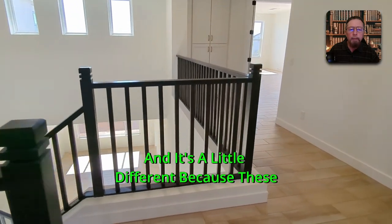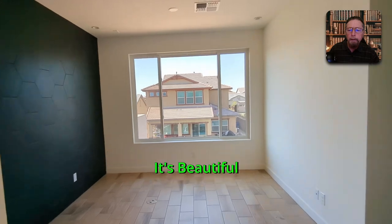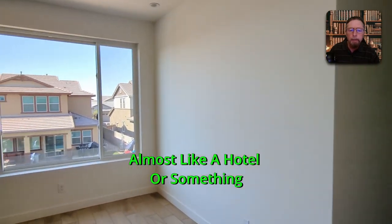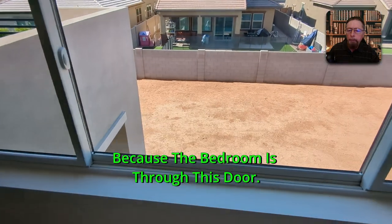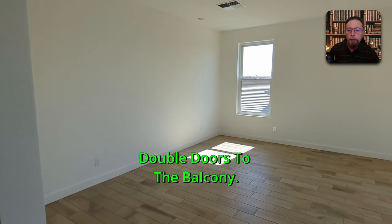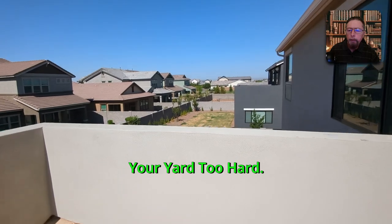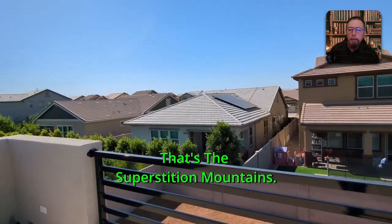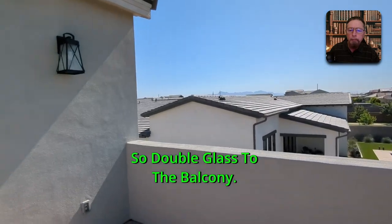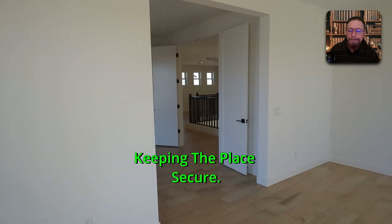These big double doors are the entrance to the primary bedroom suite — there's a landing area you could put a couch or table in, almost like a hotel. The bedroom is through the opening — there's no actual door there, which is a little different. Double doors open to the balcony with a nice view. Those houses are a pretty generous distance away, and you can see the Superstition Mountains in the distance.